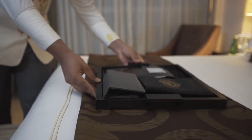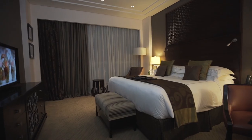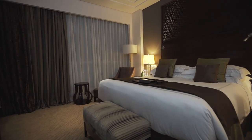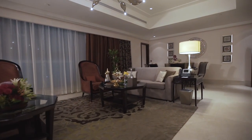Discerning guests enjoy extravagant amenities, 24-hour butler service, a dedicated reception area, and unrivaled views of the Kaaba. For the ultimate hotel experience, Fairmont Gold ensures an unforgettable stay.